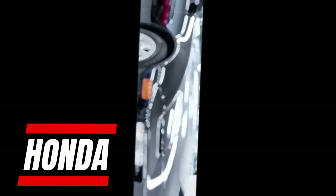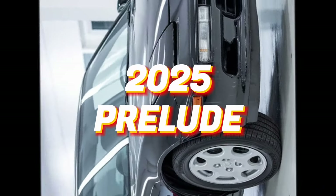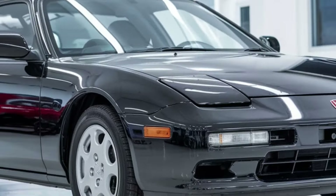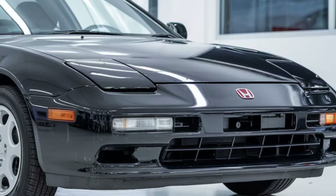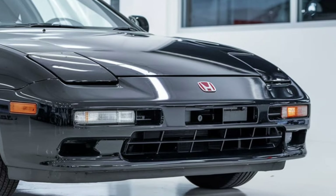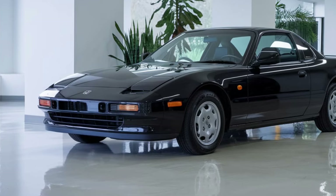Welcome to our in-depth look at the all-new 2025 Honda Prelude. After nearly two decades, Honda's iconic sports coupe makes a bold return, blending futuristic design with cutting-edge technology and thrilling performance. Join us as we explore what makes this latest iteration a true revival of a legend.